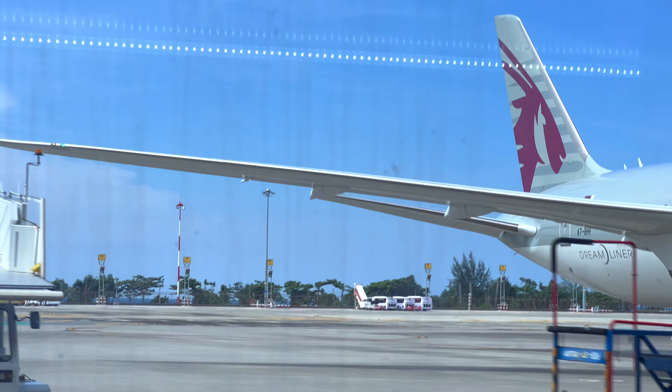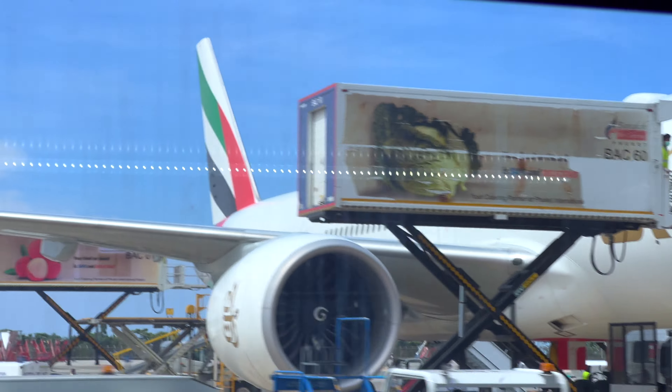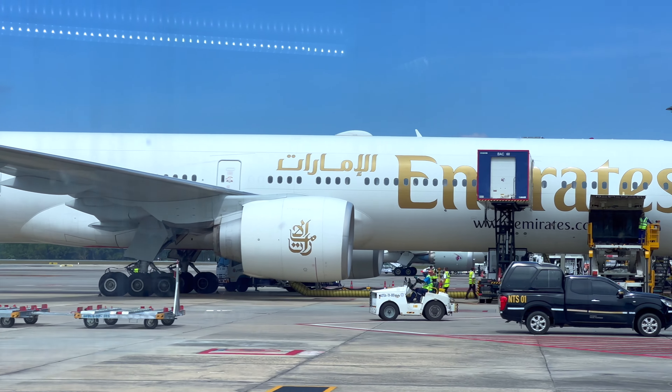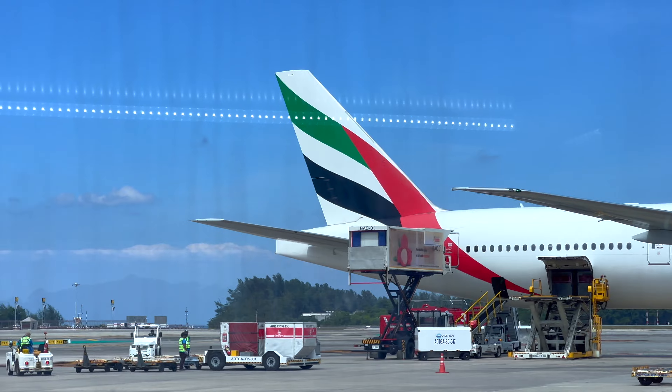They operate the flight between Phuket and Samui two to three times per day currently. And while this flight was pretty reasonable, make sure to book far in advance if you want to travel between Samui and Bangkok. They're the only airline that flies that route, and boy oh boy do they make bank on it.